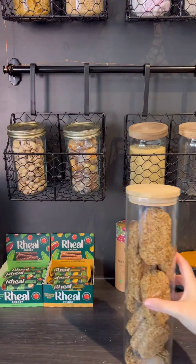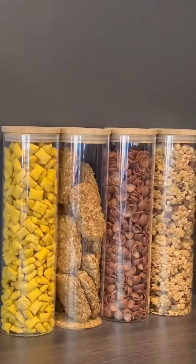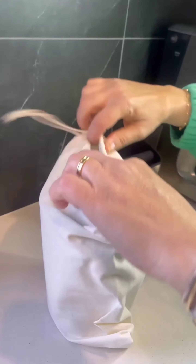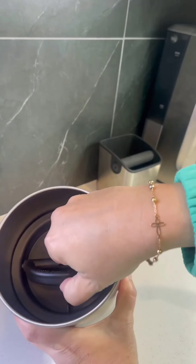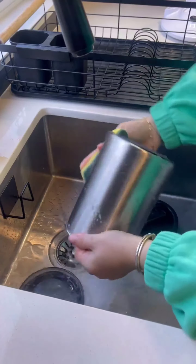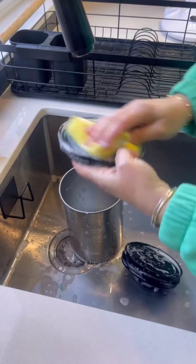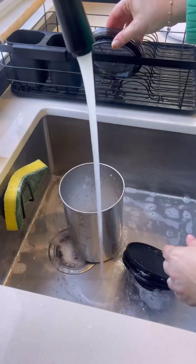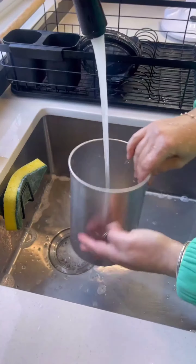Hey everyone, welcome back! Today we are tackling a few tasks to get our coffee corner organized and restocked. First up, let's unbox and wash our new coffee bean keeper — fresh coffee beans deserve a clean home. Next, let's clean and organize our coffee drawer and restock it with some essentials. First up, let's add some refreshing herbal teas.